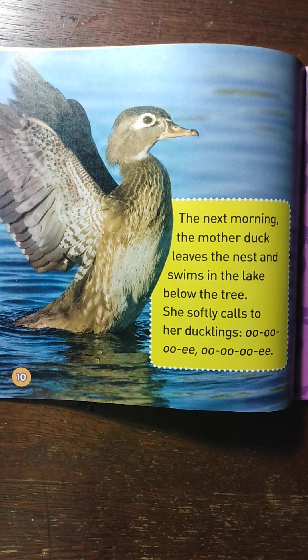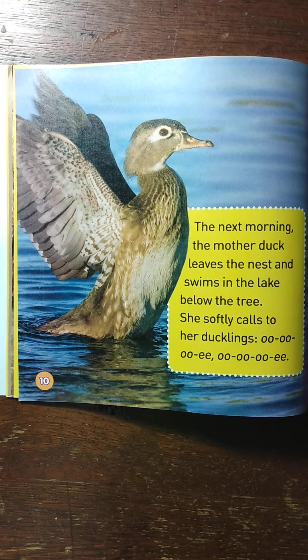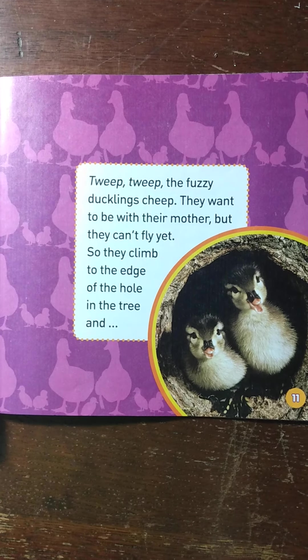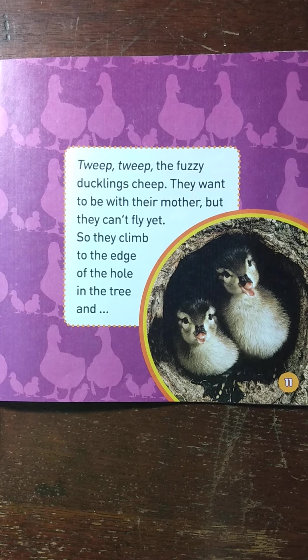The next morning the mother duck leaves the nest and swims in a lake below the tree. She softly calls to her ducklings — ooo-ee, tweet, tweet. The fuzzy little ducklings cheep. They want to be with their mother but they can't fly yet.